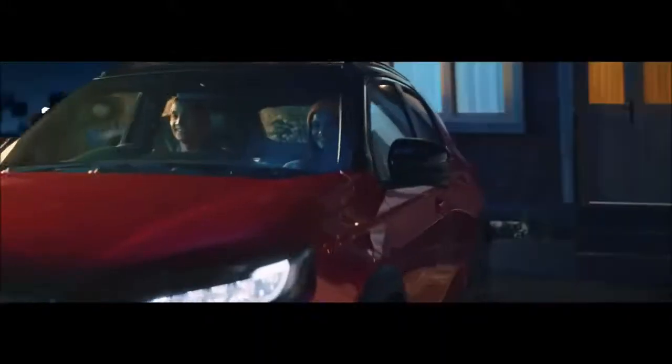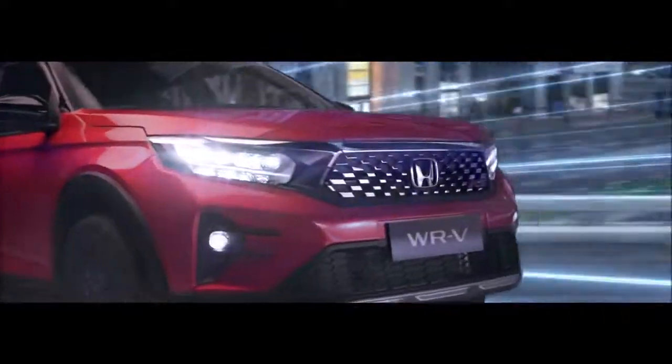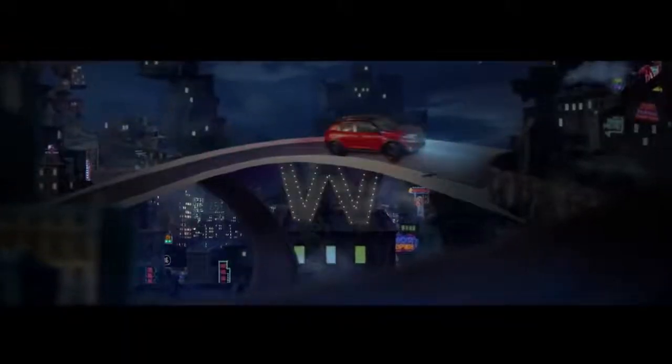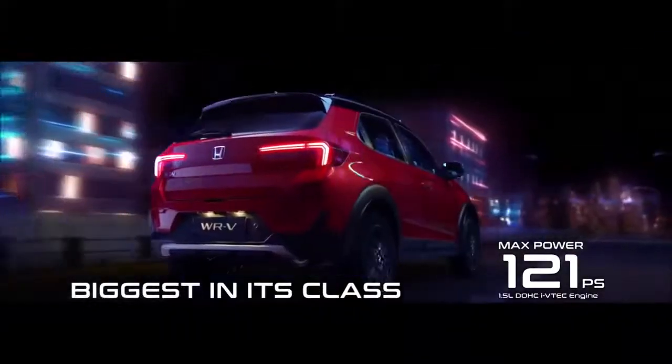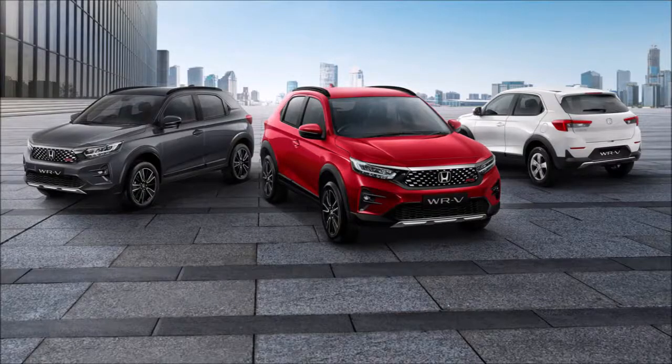The new Honda WR-V is being studied for an India launch but will go on sale in Indonesia first. Honda has taken the wraps off the second-gen WR-V in Indonesia. The much-awaited new-gen WR-V gets a unique design as opposed to its predecessor and is more of an SUV than a crosshatch. The new Honda WR-V is longer, wider, and taller than its predecessor.